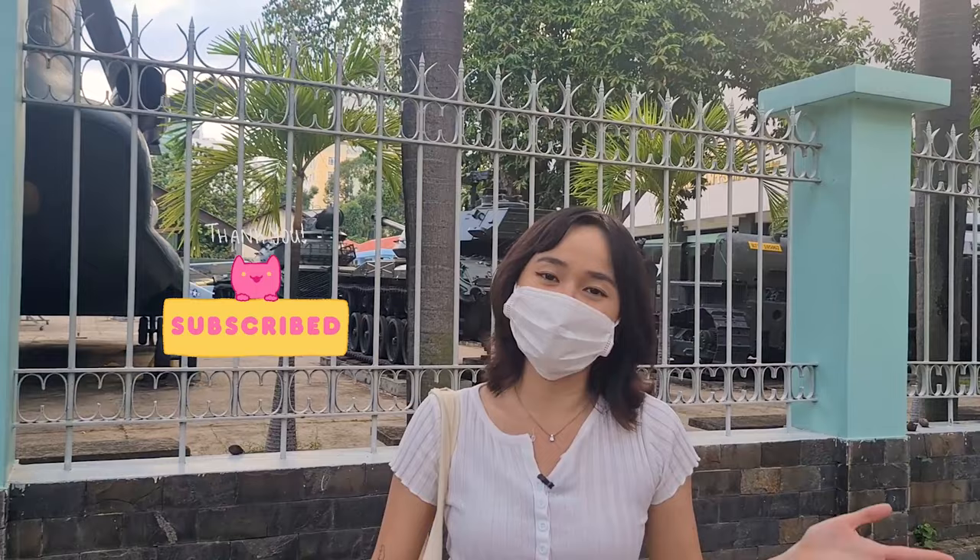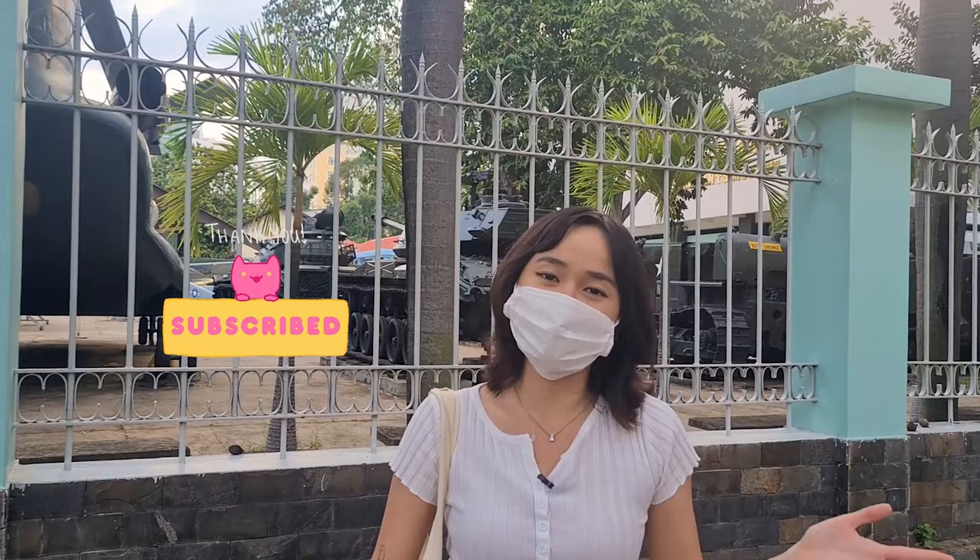If you want to see more videos like this, please consider hitting the subscribe button so you will be notified of my next upload. See you next time! Thank you!